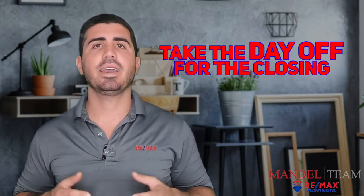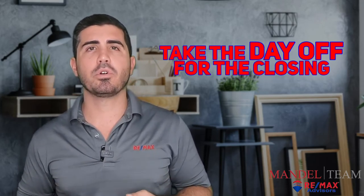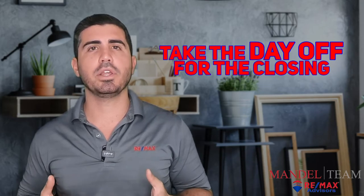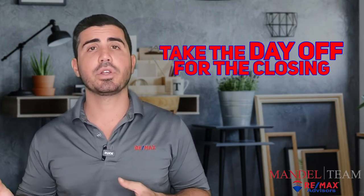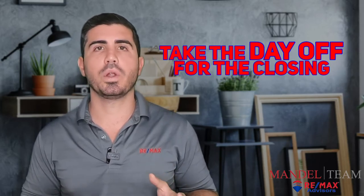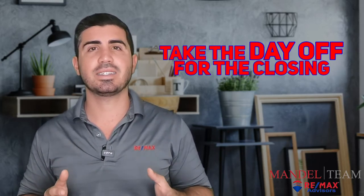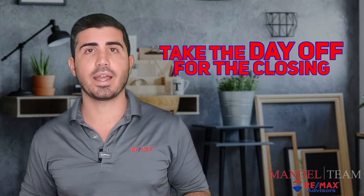A good tip for the day of closing: take the day off, or at the very least take a half day off. When you go to the closing, it's going to take about an hour, maybe a little over, depending on how many questions you ask. That's if you're getting a mortgage. If you're paying cash, it's maybe 20 to 30 minutes tops. But most people are getting mortgages, so it's going to take at least an hour — make sure you don't work that day.